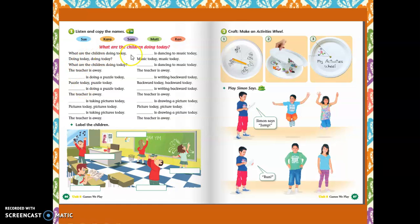What are the children doing today? The teacher is away. Matt is doing a puzzle today. The teacher is away. So, we are talking about Matt. Write Matt, please.